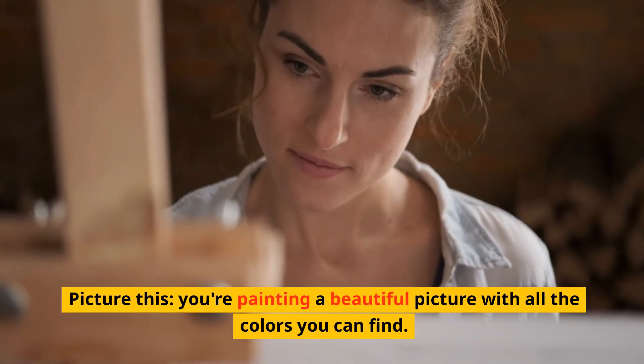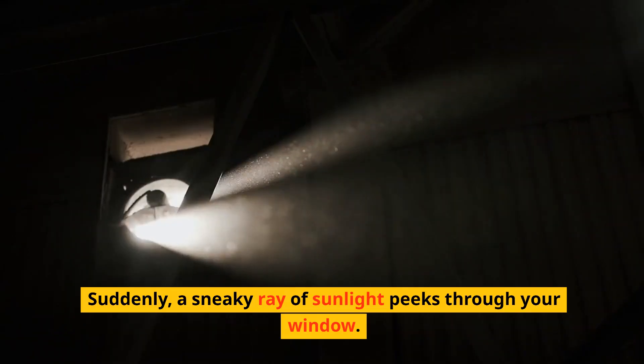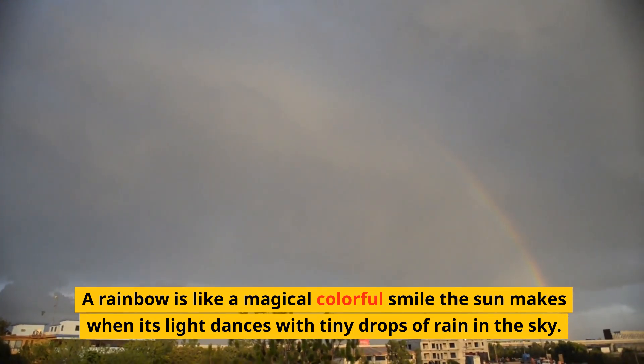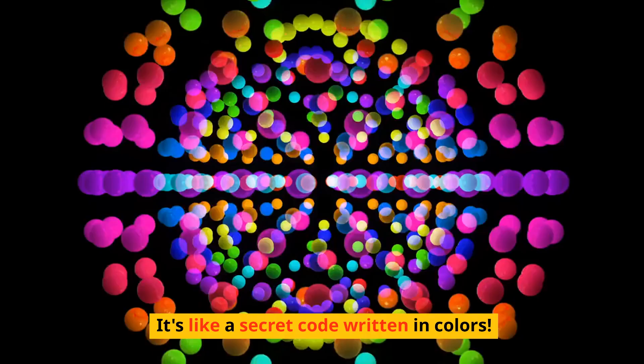Picture this — you're painting a beautiful picture with all the colors you can find. Suddenly, a sneaky ray of sunlight peeks through your window, almost like the sun is saying hello. A rainbow is like a magical, colorful smile the sun makes when its light dances with tiny drops of rain in the sky. It's like a secret code written in colors.